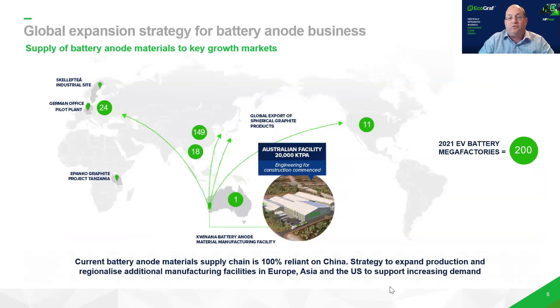Our focus is to commence our downstream to produce purified spherical graphite in Australia. We also see enormous demand in Europe and raw materials shifting out of Asia into Europe, and we're positioning to look at a second facility in Europe. We also like what's happening in India and the US as these global supply chains are localising and regionalising their downstream manufacturing.